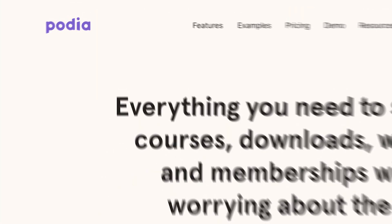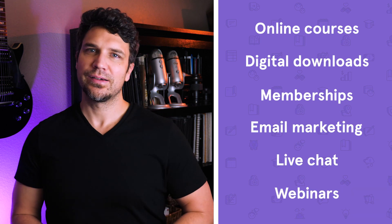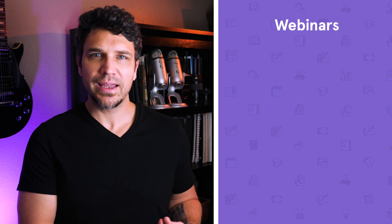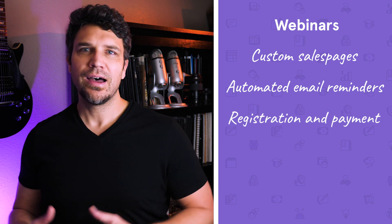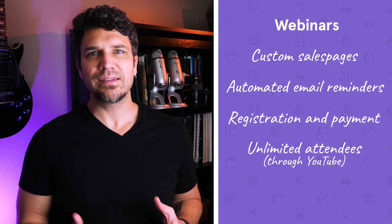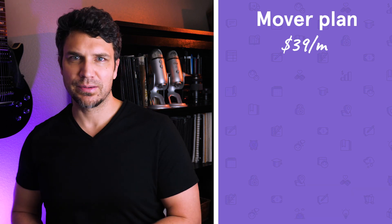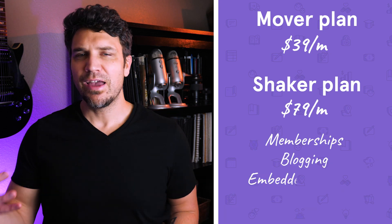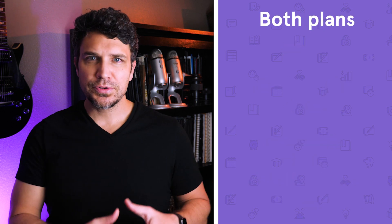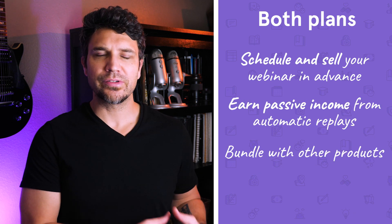Last on our list, but far from least, is Podia. Podia is an all-in-one platform for creators which includes online courses, digital downloads, memberships, email marketing, live chat, and now webinars. Webinars are included with both Podia plans and feature a custom sales page, automated email reminders, the ability to collect registration info and attendee payments, unlimited attendees through YouTube, and basic live chat. Podia's Mover plan is $39 per month and includes everything listed except memberships. The Shaker plan is $79 per month and includes memberships, blogging capabilities, embedded checkout, and affiliate marketing. Both plans allow you to schedule and sell your webinar in advance, earn passive income from automatic replays, and bundle your webinar with other products or offer it as an upsell.